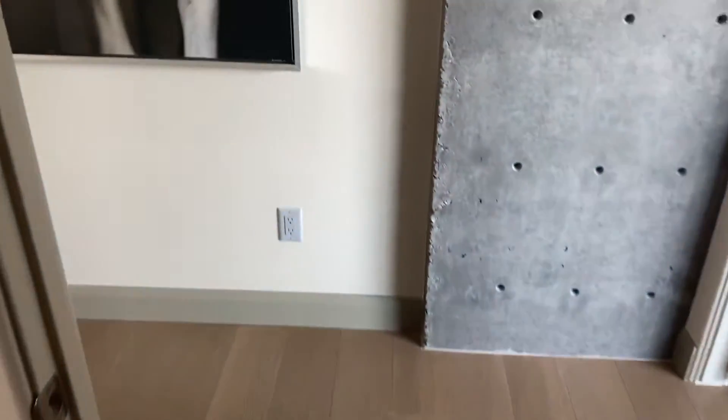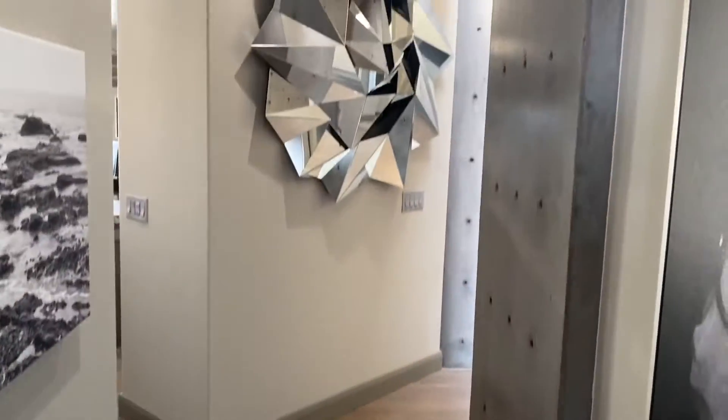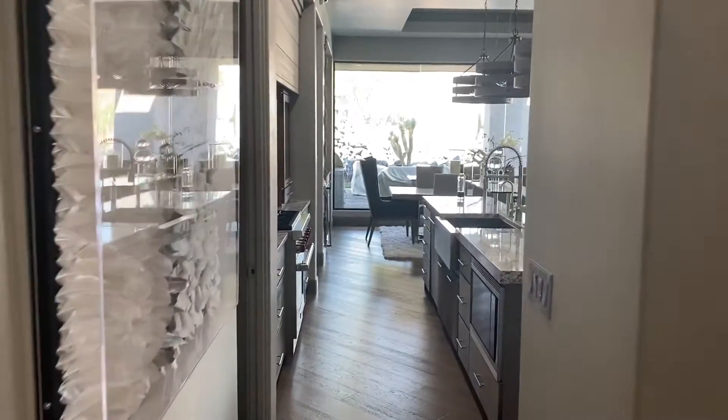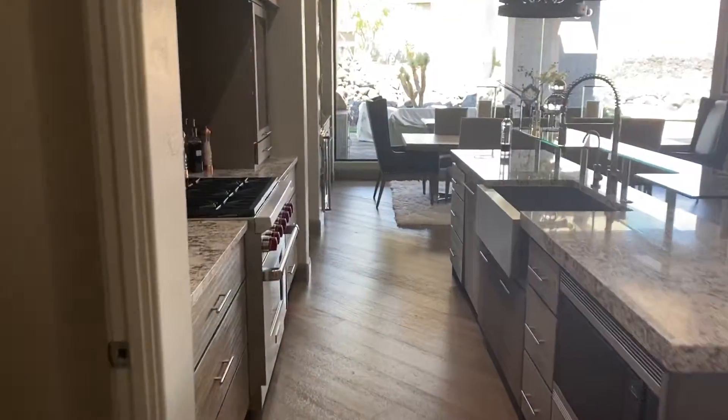They really did an awesome job with this home. This is the second home of theirs — that's why they're selling. This doesn't get as much use as they intended. Let's pop out here.